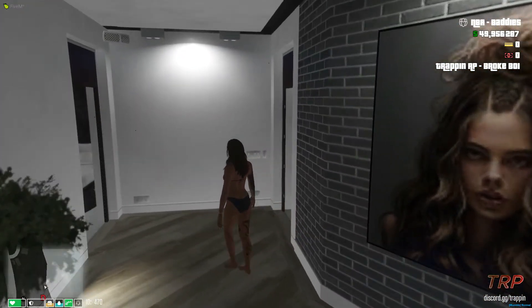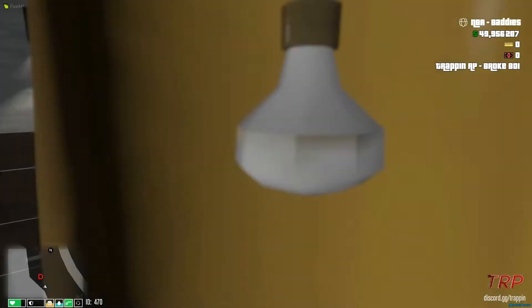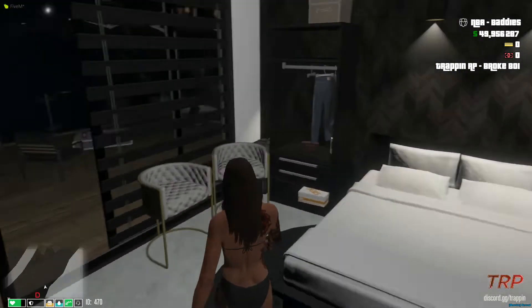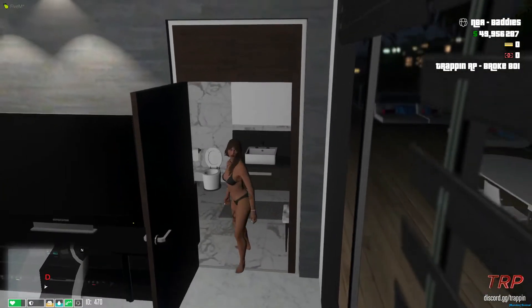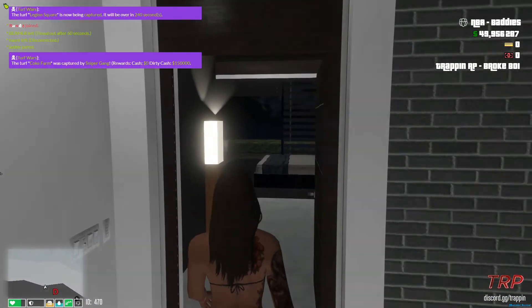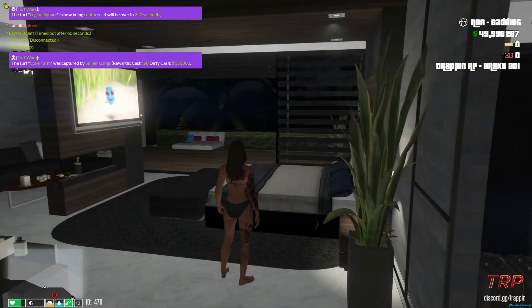Going back out into the hallway, there's a little seating area right here if you need to sit down. Some posters on the walls — I don't even know who these people are, but you know, some posters. Here's another bedroom that looks just like the other bedrooms — flat screen TV, bed, closet, and a full bathroom just on the opposite side.